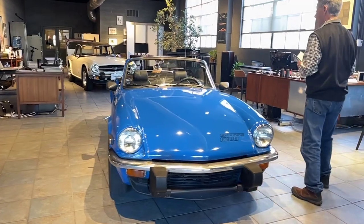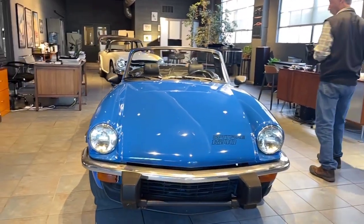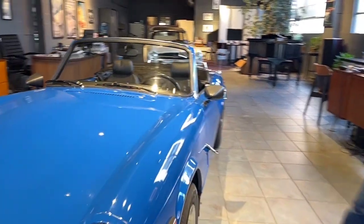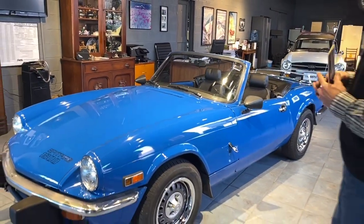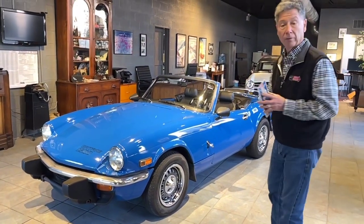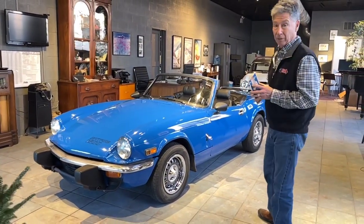It then ended up in Harrisburg, Pennsylvania. We purchased it from a collector in Harrisburg who had four British cars — we purchased two of them. He had purchased this car around 2015 and loved driving his cars.